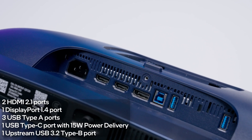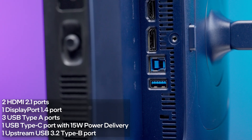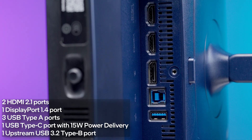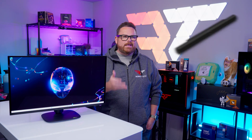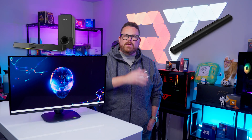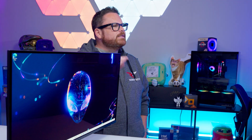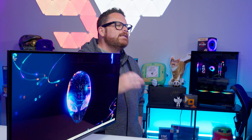Moving on to connectivity, the monitor has two HDMI 2.1 ports, one DisplayPort 1.4 port, three USB Type-A ports, one USB Type-C port with 15-watt power delivery, and one upstream USB 3.2 Type-B port. Notably, the first HDMI port is eARC equipped. This means that if you have an ARC or eARC enabled soundbar like the Sonos ARC Ultra or the Creative Labs Katana V2, you can run HDMI from your PC or console to your soundbar, then to the monitor for Dolby Atmos enhanced surround — a super handy addition. But there are a few omissions Alienware made to keep costs down.